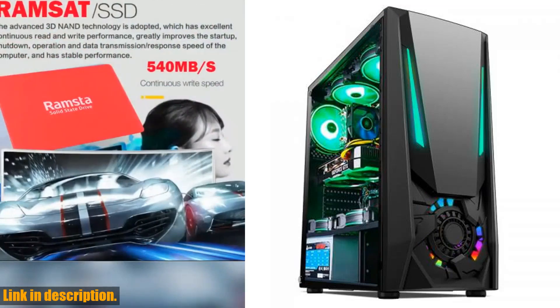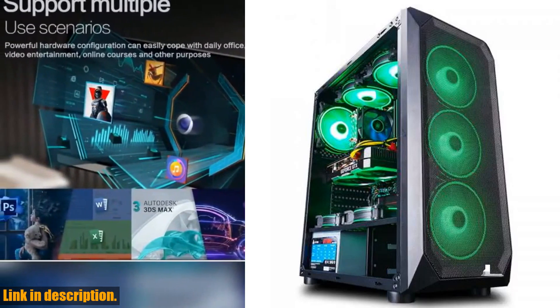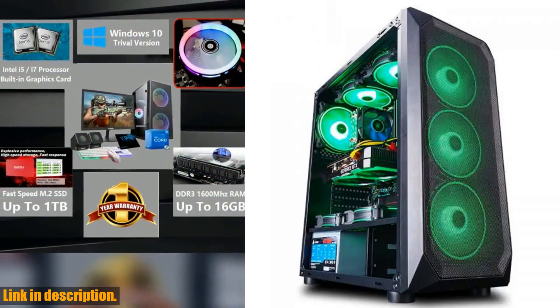And the best part? You get free shining cooler fans to add a sense of style to your gaming setup, along with customizable RGB LEDs. And if that's not enough,